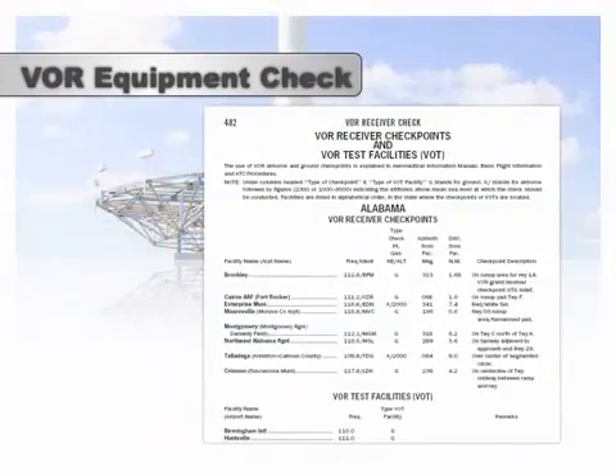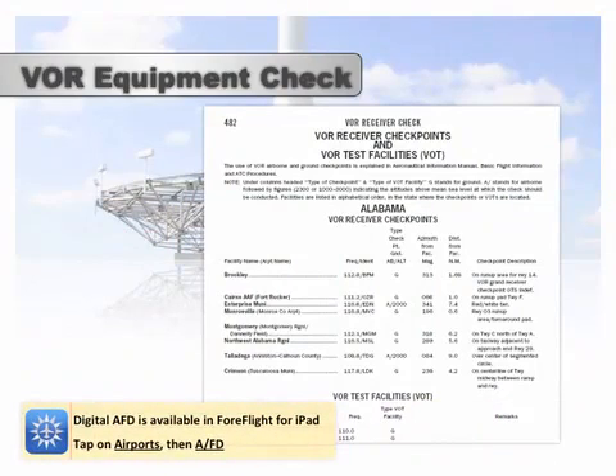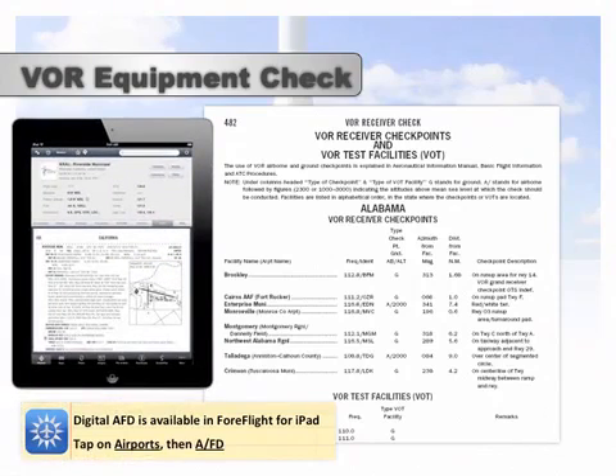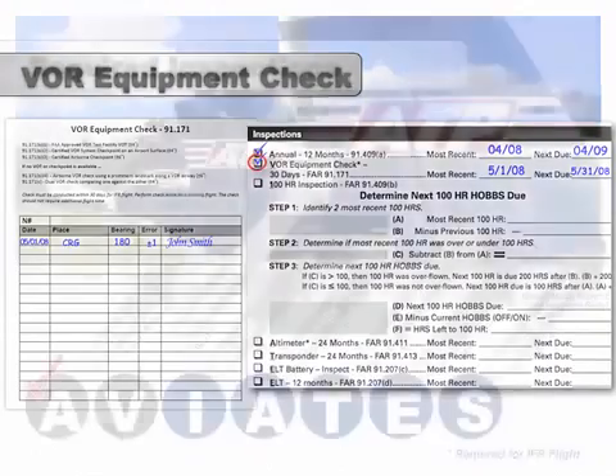You can find a list of VOR test facilities and VOR checkpoints in a dedicated section of the AFD. There are separate sections for VOT facilities and VOR receiver checkpoints for each state. Each section lists the frequencies, radials, DME distances, and distinguishes whether the checkpoints are on the ground or airborne. Once you've completed the VOR check and confirmed it's within limits, log it in the VOR equipment check record and mark the VOR check complete on the airworthiness checklist.